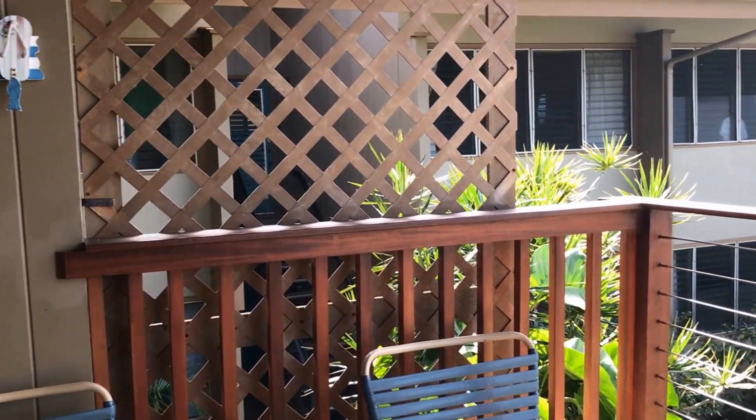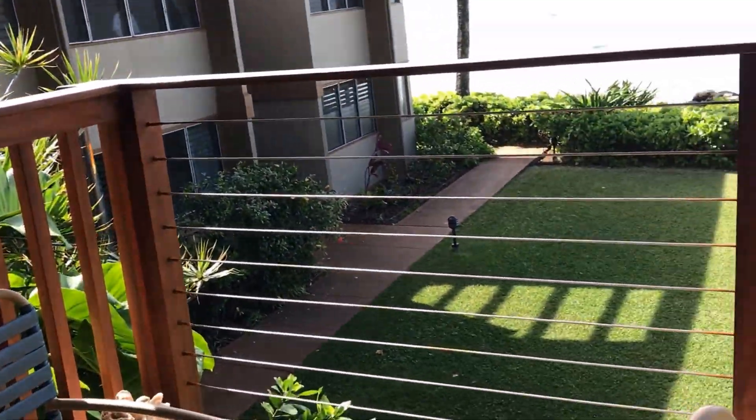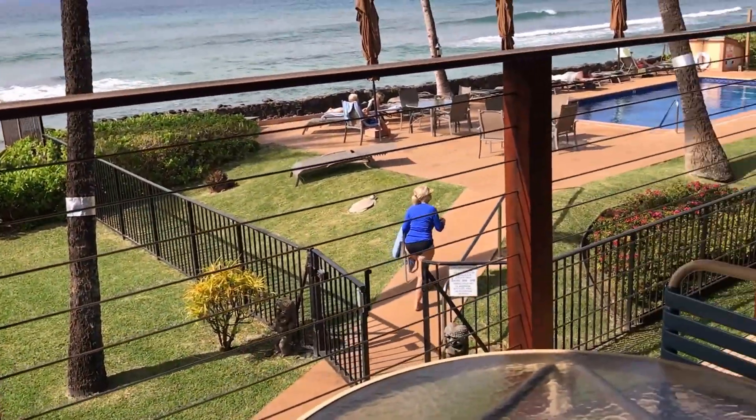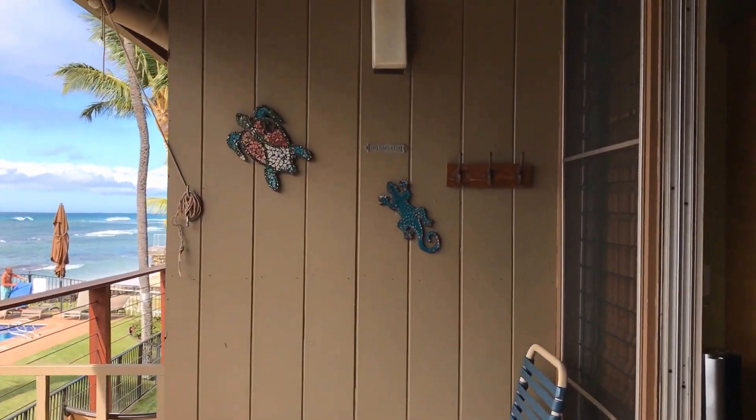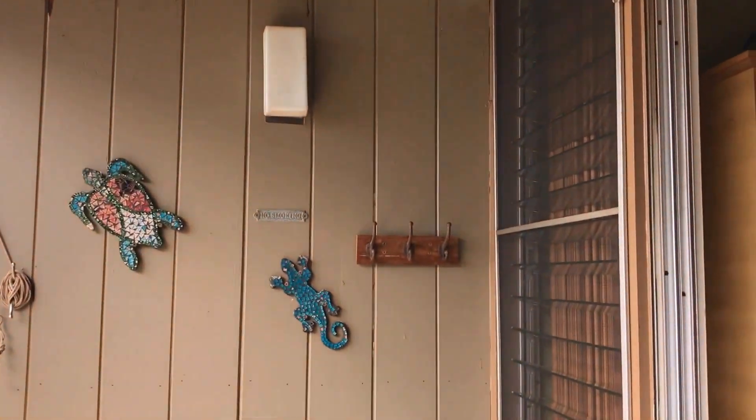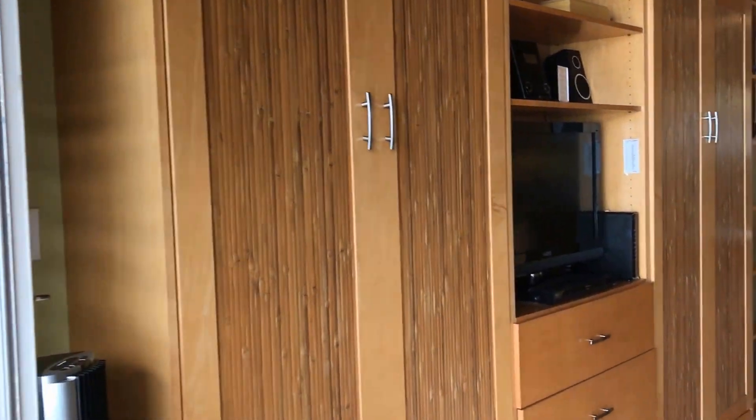You'll probably spend a lot of time out on this great lanai. But the interior is just as nice.